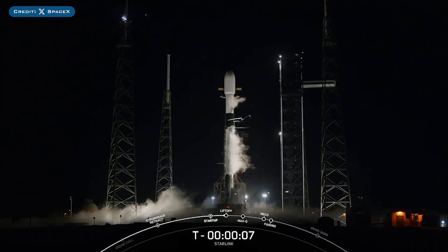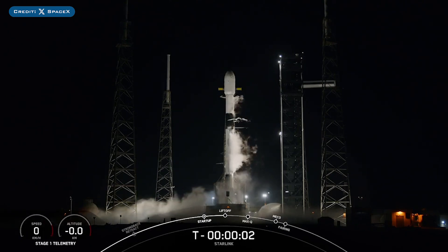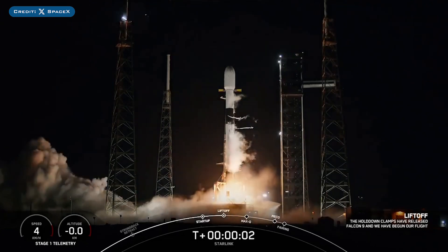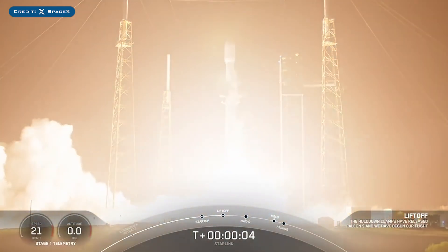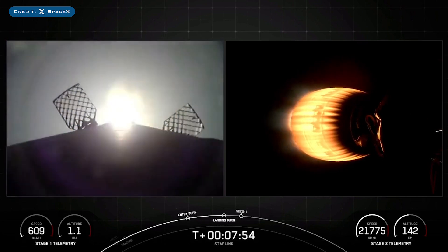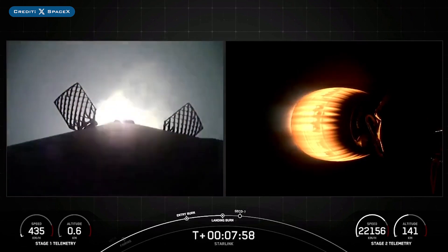Also yesterday, SpaceX successfully launched their 55th Falcon Mission of the Year with the launch of Starlink 6-91. The booster which launched this mission, B1083, then landed successfully for the 11th time on the droneship A Shortfall of Gravitas.